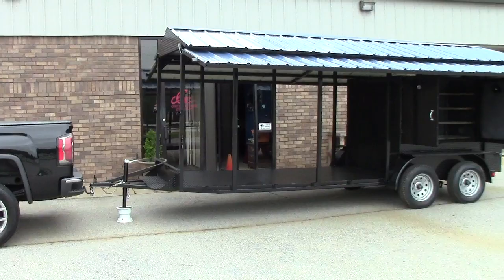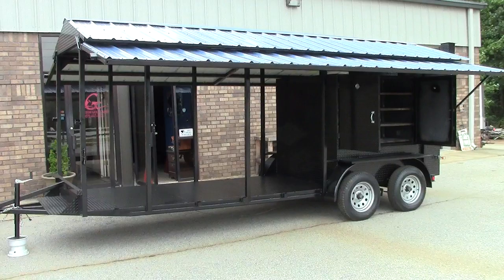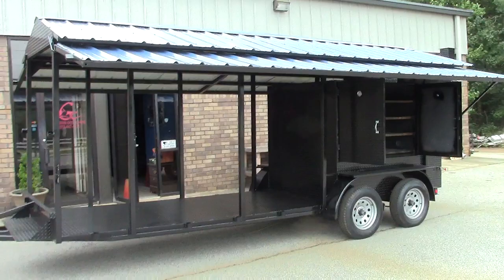Hi, this is Roland from BBQ Smoker Pros and today we're going to do a quick video on our BBQ Smoker Big Mama Concession Trailer.